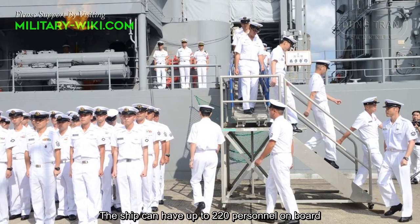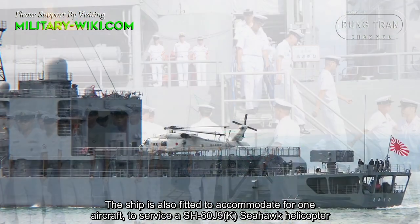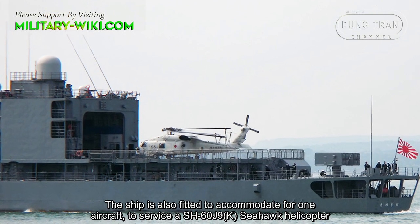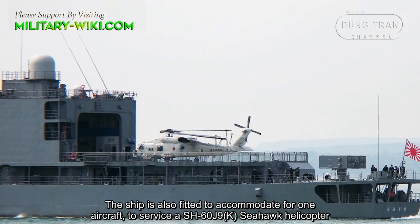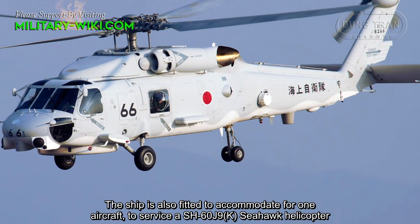The ship can have up to 220 personnel on board. The ship is also fitted to accommodate one aircraft and can service an SH-60J Seahawk helicopter.